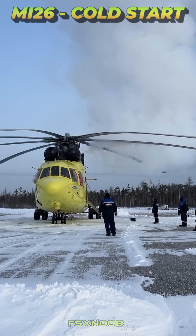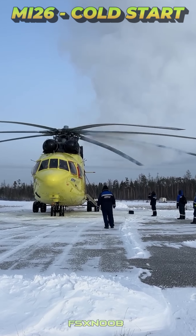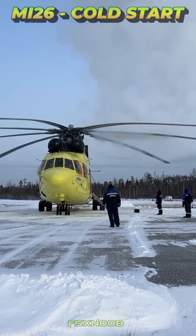From arctic cold to desert heat, their robust power output supports the helicopter's enormous eight-blade rotor system, providing exceptional lift capabilities.